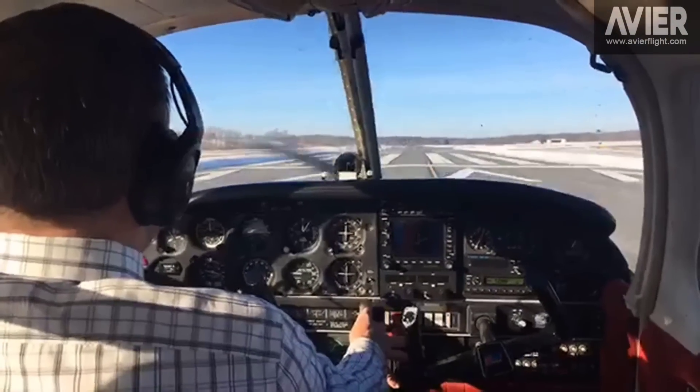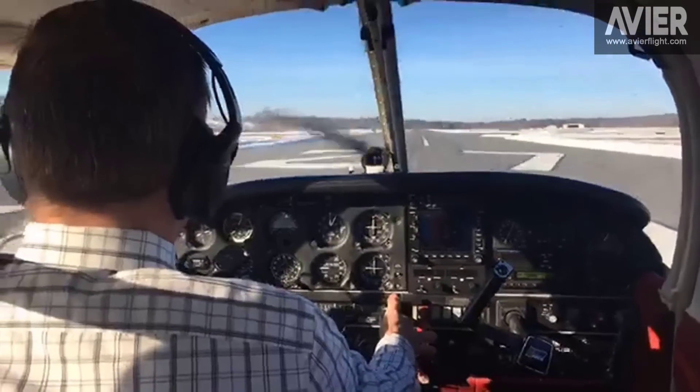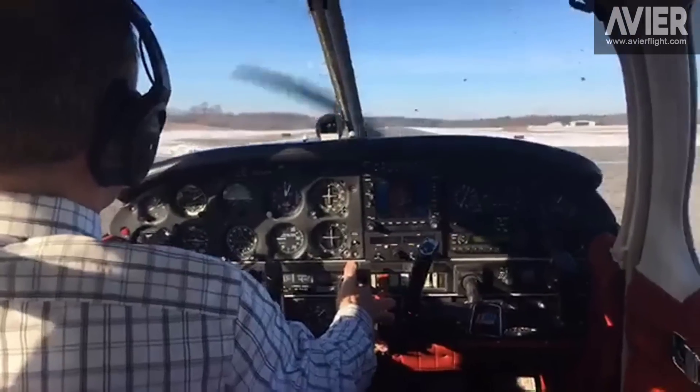Airspeed is alive. 35, 40 for 52, 50, 52 — break ground, accelerate in ground effect.